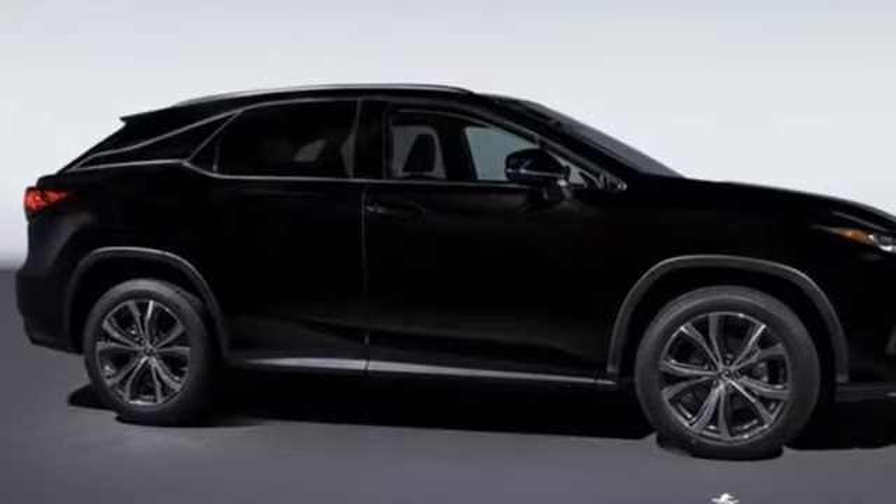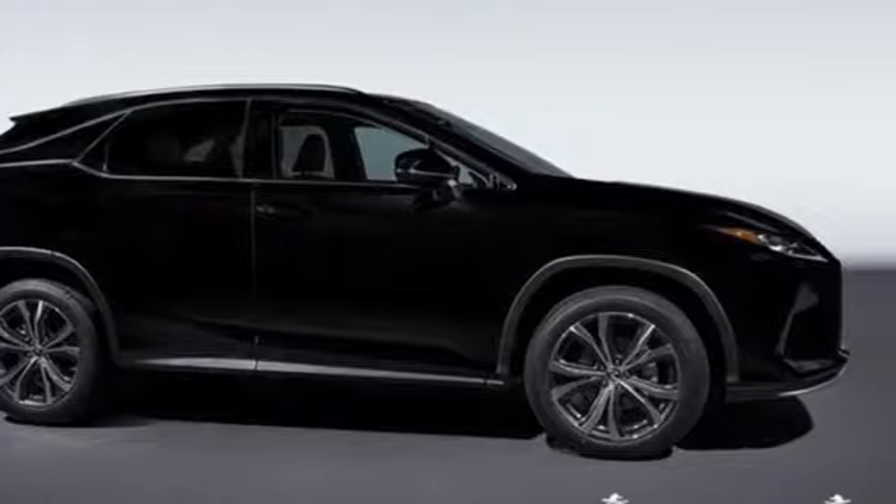Luxury awaits in every Lexus. See what it can do for you when you take it for a test drive.